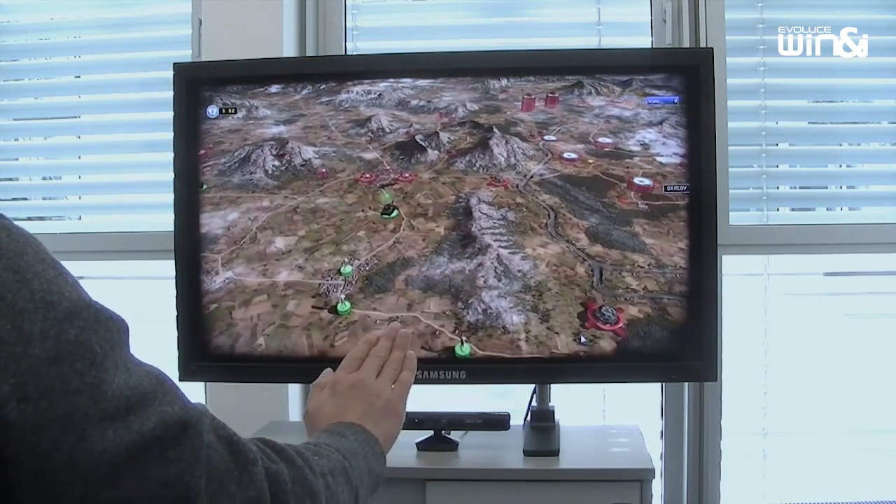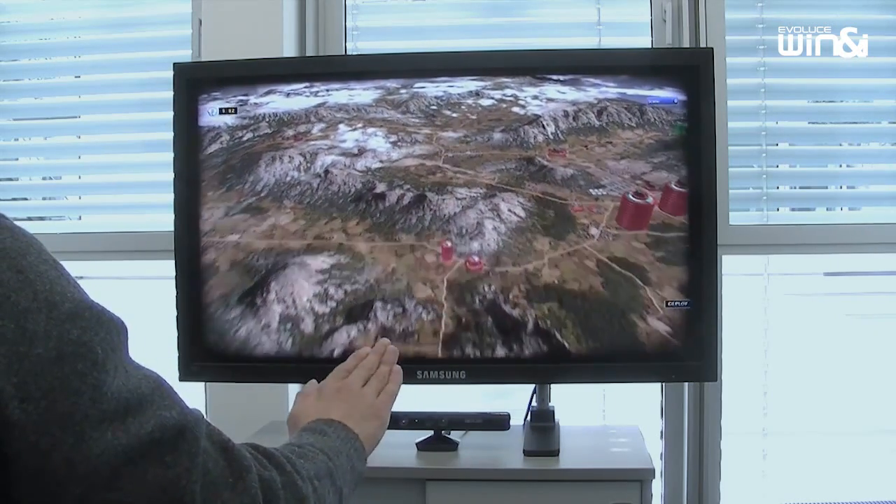Win&Eye changes the way you will interact with your PC. Take control now!